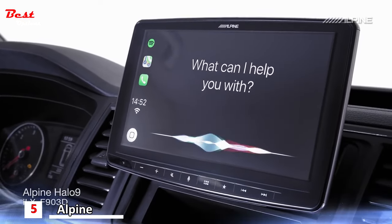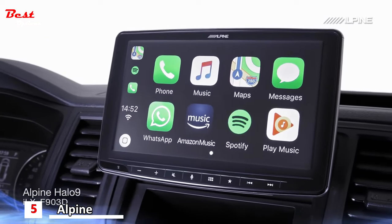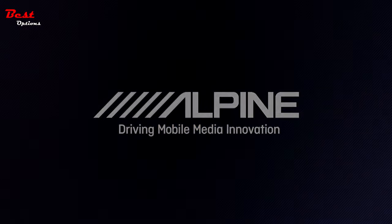Bring the future of car media to any vehicle with a 1DIN radio dock. The all-new ALPINE Halo 9 — ALPINE Driving Mobile Media Innovation.